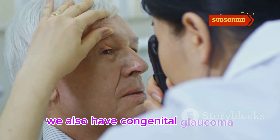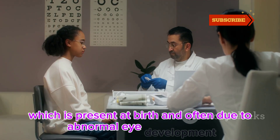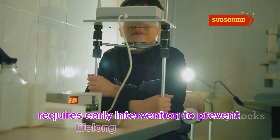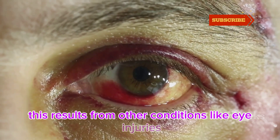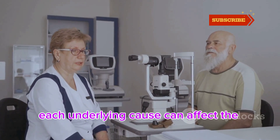We also have congenital glaucoma, which is present at birth and often due to abnormal eye development. This type requires early intervention to prevent lifelong vision problems. Lastly, we have secondary glaucoma, which results from other conditions like eye injuries, inflammation, or tumors. Each underlying cause can affect the treatment approach.